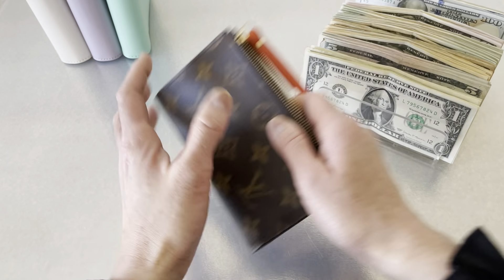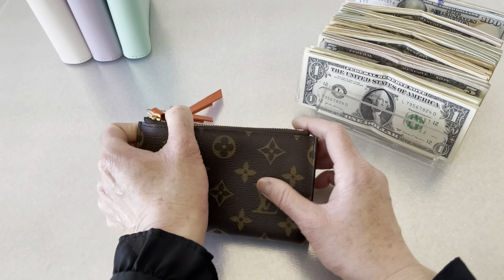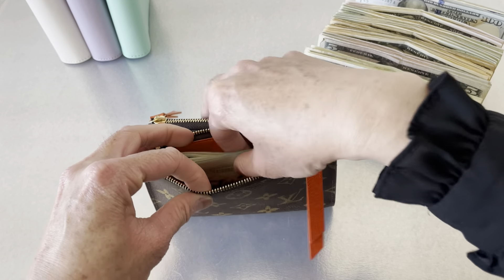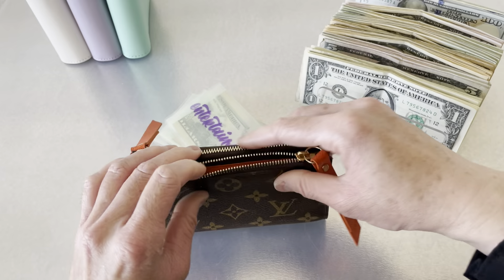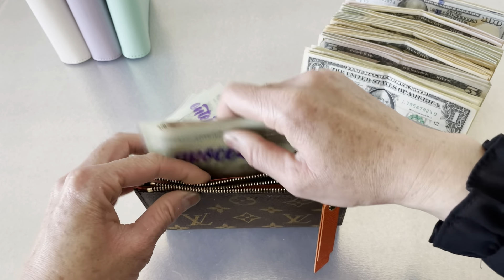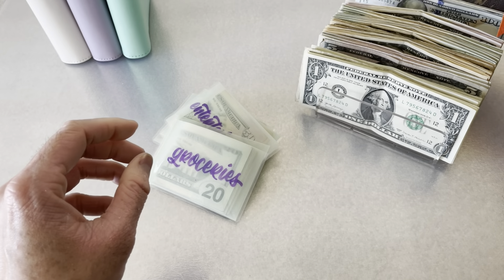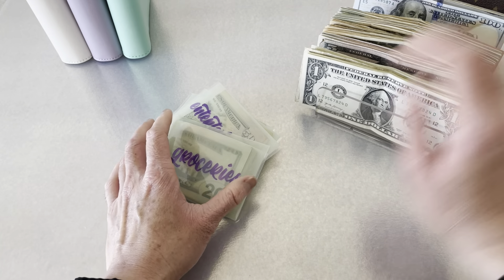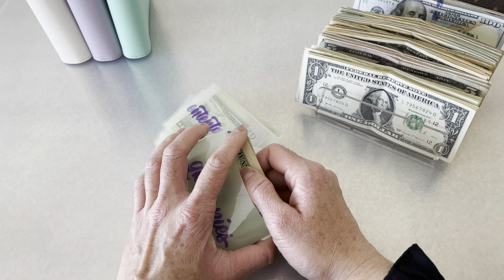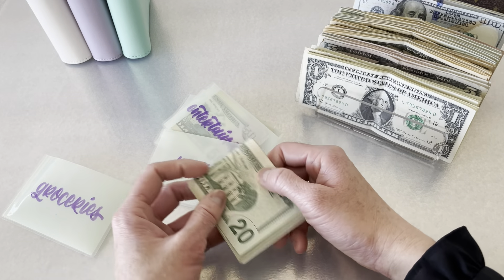First we will take out our funds from the past two weeks and put them over to our rollover envelope. We did pretty well — this past two weeks we didn't go out too much, and we also used gift cards so we didn't spend too much cash.